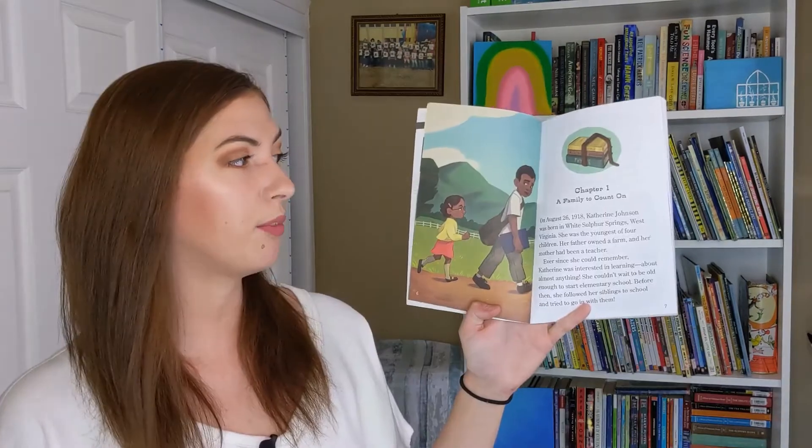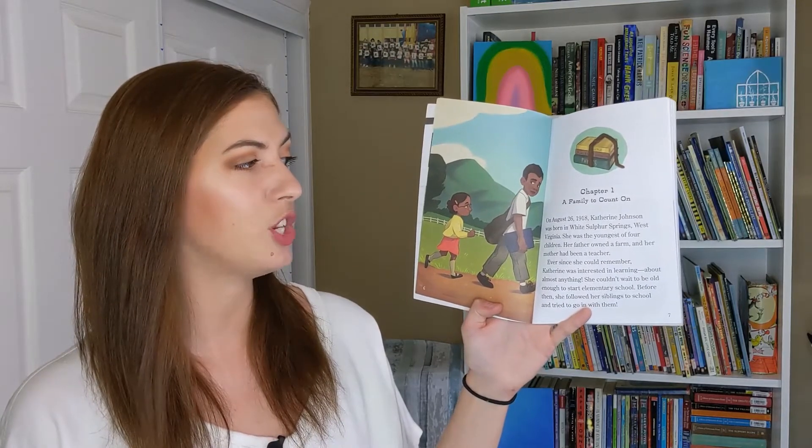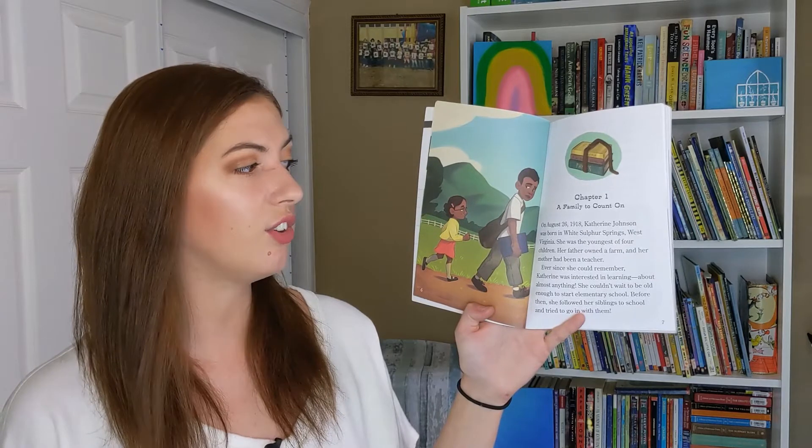Let's get started. Chapter one: A Family to Count On. On August 26th, 1918, Katherine Johnson was born in White Sulphur Springs, West Virginia. She was the youngest of four children.